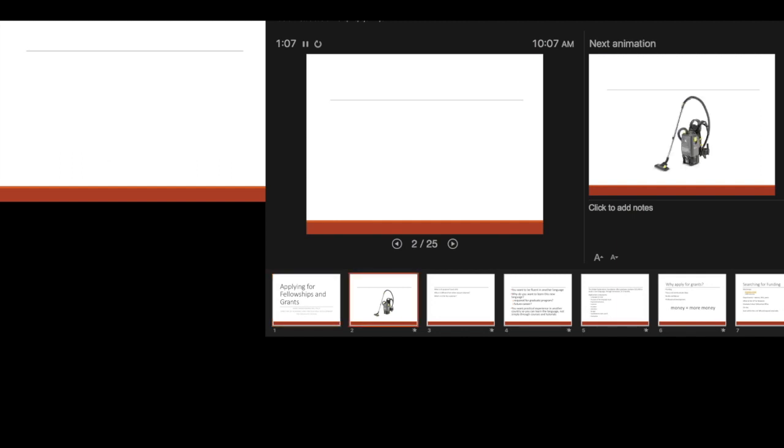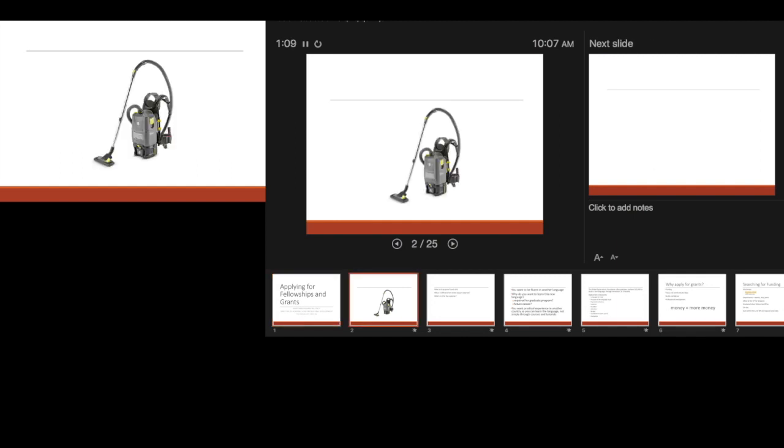What is that? Can you tell? What is it? A vacuum cleaner. How many of you have used one?